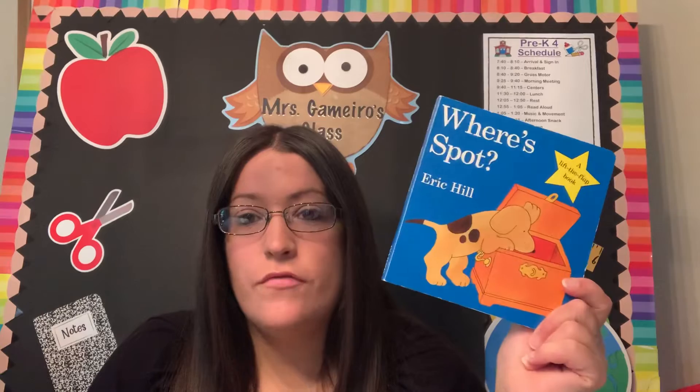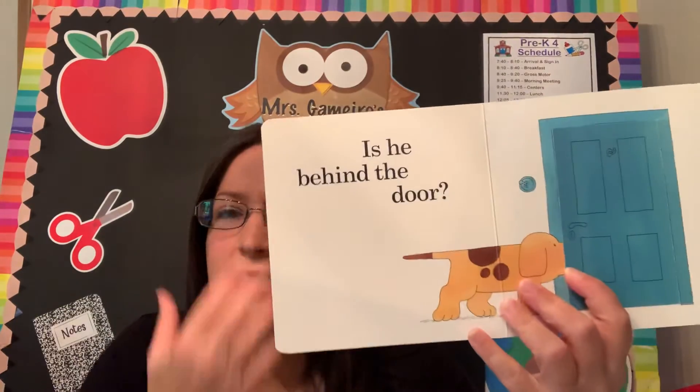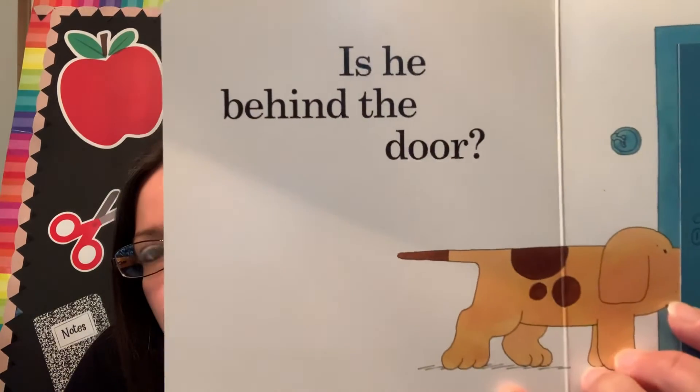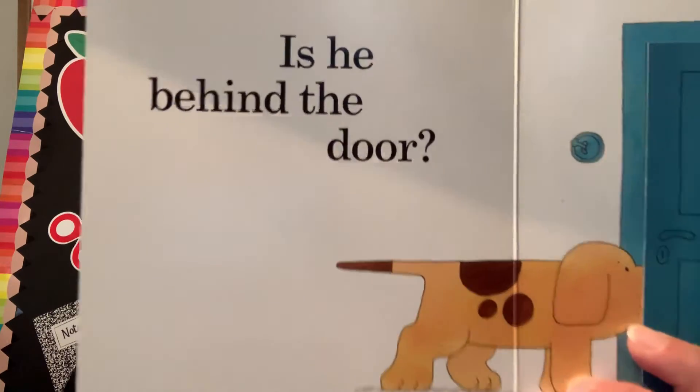For our morning center activity, I would like you to go pick out any book you have at home and go through it to try to find the word 'the.' I picked this one off my kid's shelf — 'Where's Spot?' So I'm going to open the book: 'Is he behind the door?' Do you see the word 'the'? Can you point to it? It's right here — T-H-E.